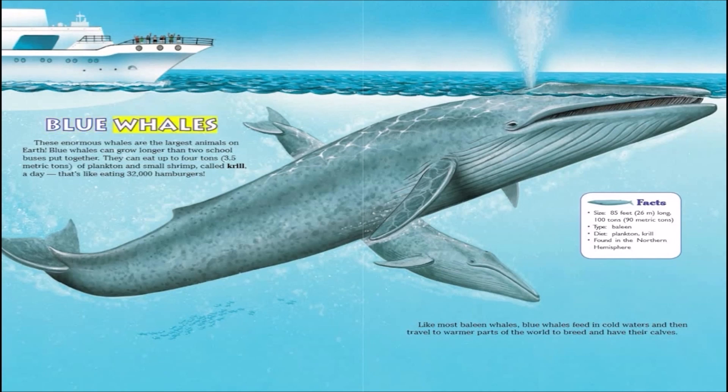Blue whales are the largest animals on Earth. Blue whales can grow longer than two school buses put together. They can eat up to four tons of plankton and small shrimp, called krill, a day. That's like eating 32,000 hamburgers.